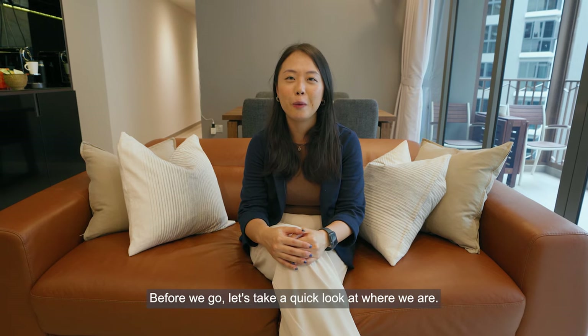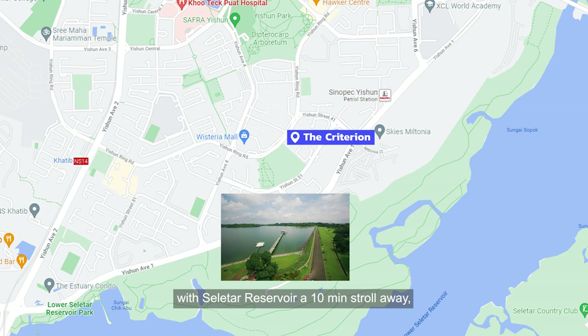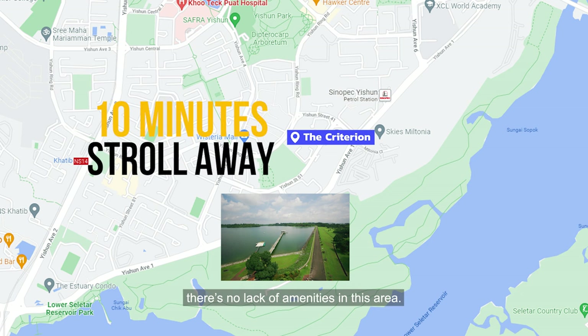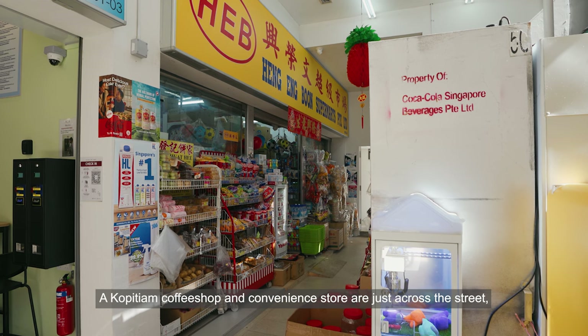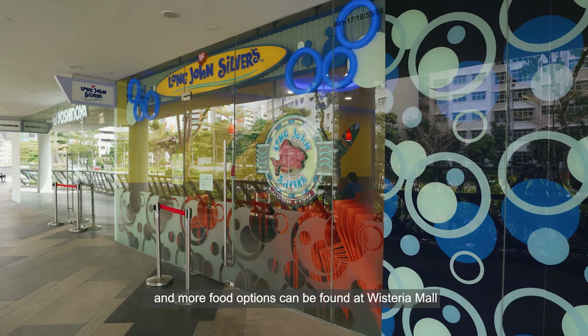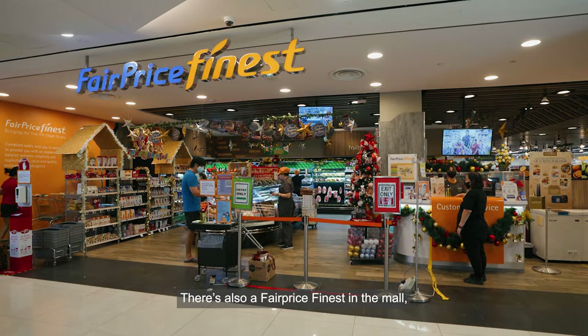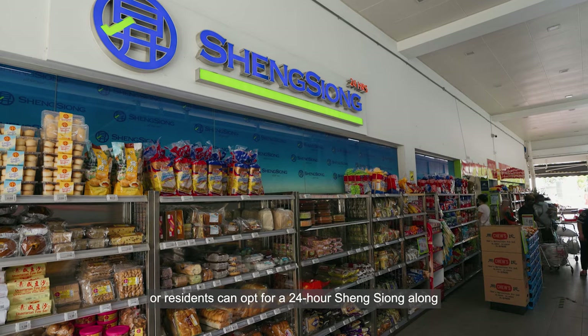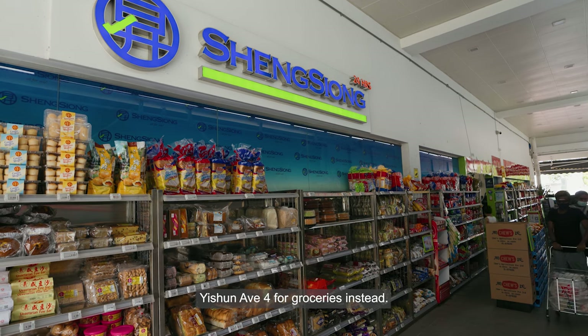Before we go, let's take a quick look at where we are. Aside from the close proximity to nature, with Slater Reservoir a 10-minute stroll away, there's no lack of amenities in this area. A Kopitiam coffee shop and convenience store are just across the street, and more food options can be found at Wisteria Mall that's a 5-minute walk away. There's also a FairPrice in the mall, or residents can opt for a 24-hour Sheng Siong along Yishun Avenue 4 for groceries instead.